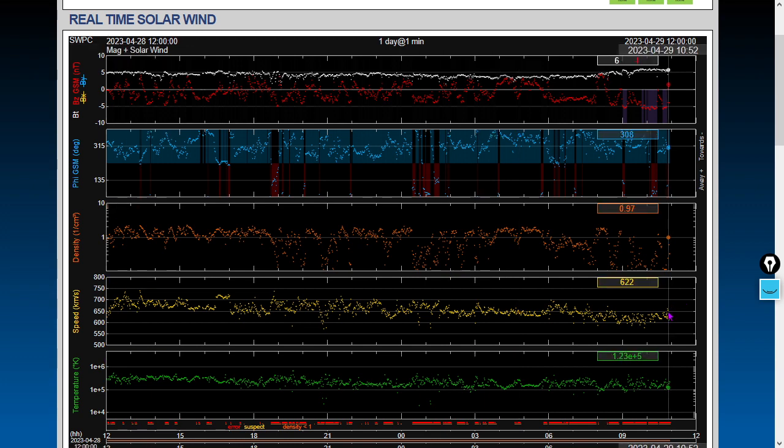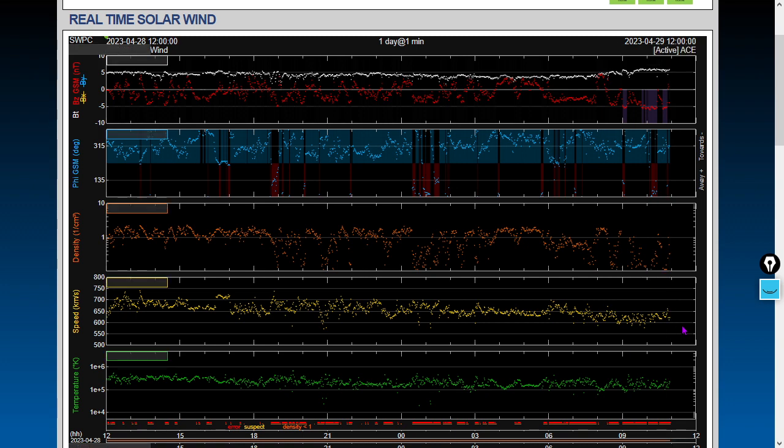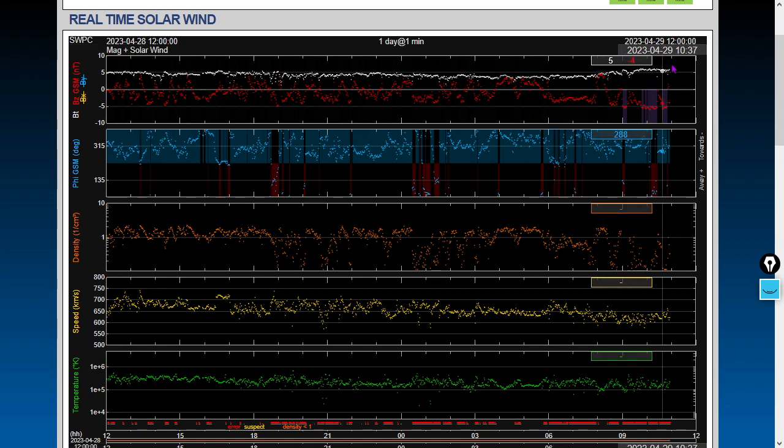Current conditions: still quite fast for the solar wind speed at 621 kilometers per second. Look at how diffuse it is — 0.32 protons per cubic centimeter. That is sufficiently diffuse that it's being reported as an error. Solar wind fields aren't strong either — a Bt of 6 nanoteslas and a Bz of negative 4. That's the vertical component — enough to create geomagnetic unrest. If that shifts back toward zero, we'll come right out of geomagnetic unrest.